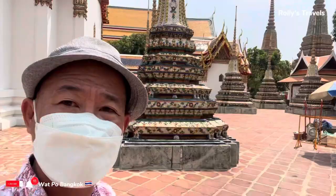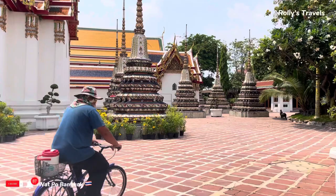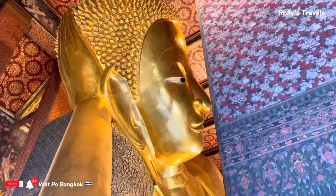It has 91 stupas, as you can see, and you will learn that it's a first-class temple and housed some of the ashes of King Rama I of the Chakri dynasty.